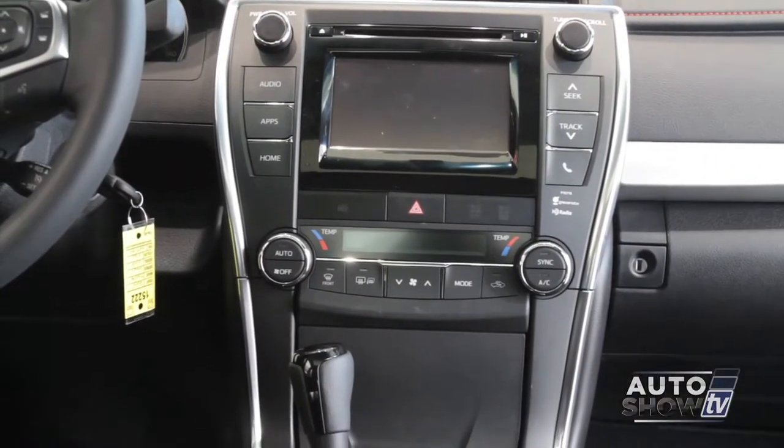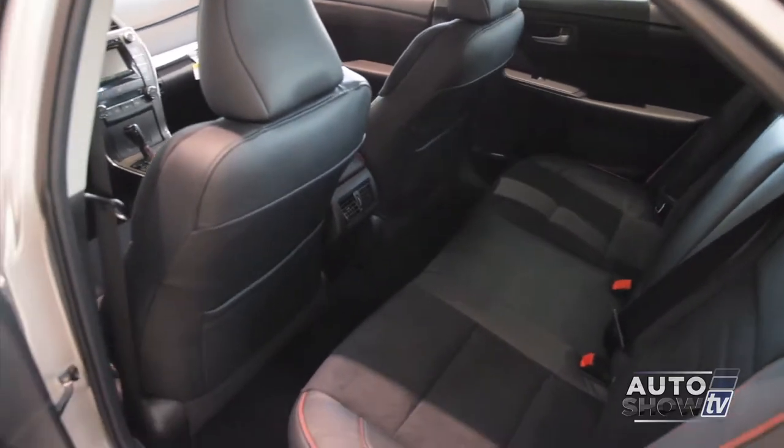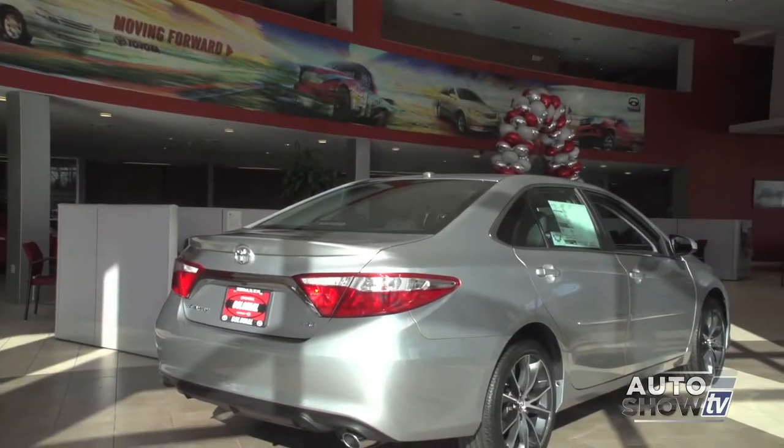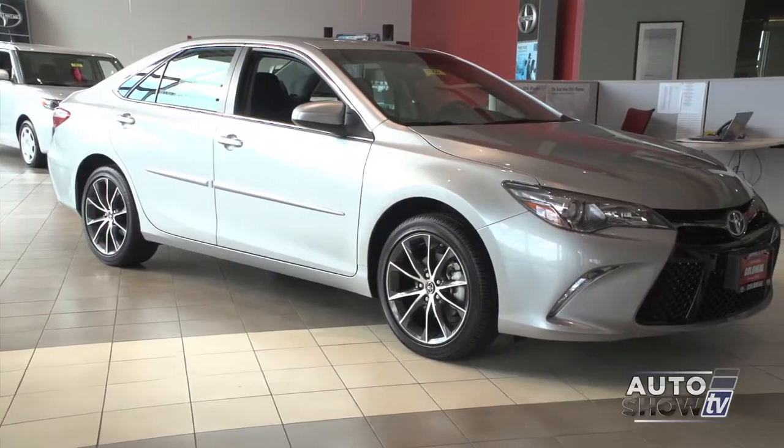Beyond the good looks is new technology and safety, a quieter cabin, and a more comfortable ride. The new Camry is available in a host of trim packages, even three hybrid trim levels. So let's see how they've improved the Camry with the 2015 redesign.